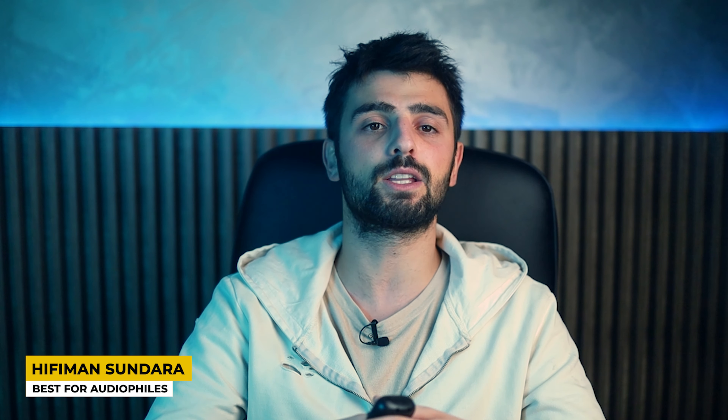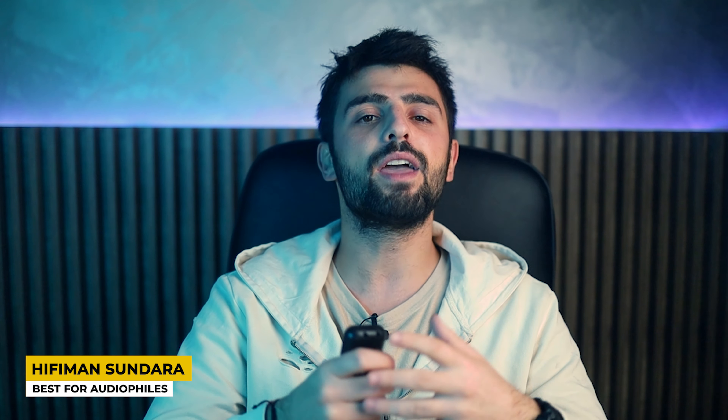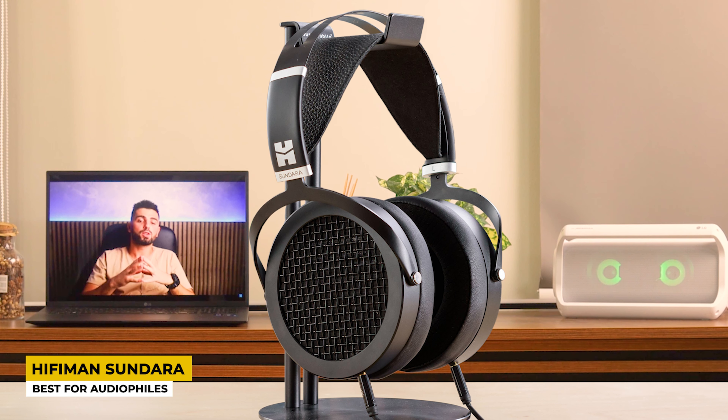As wired headphones, they are compatible with different devices such as phones, laptops, tablets, and computers, and they are compatible with both Android and iOS devices. To whom do I recommend it? I would directly recommend these to audiophiles — those that want every tiny detail of sounds to be heard. If you need open-back headphones, give them a deep look.